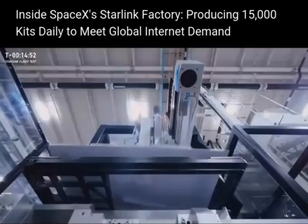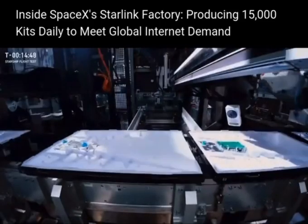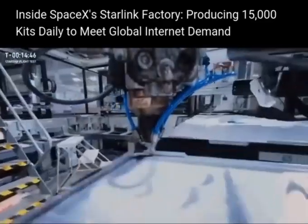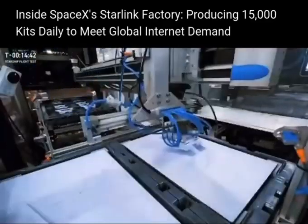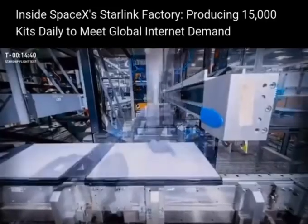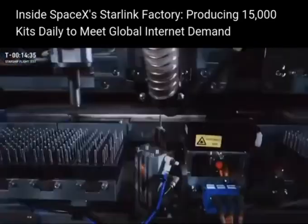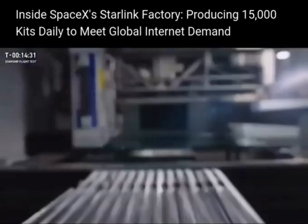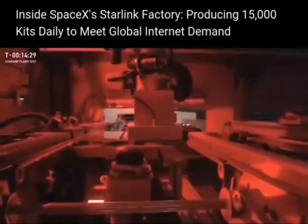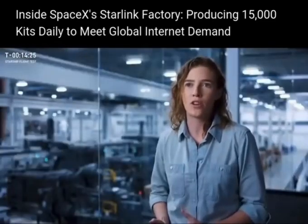Our previous generation of the production line was maxed out in terms of capability, and the demand for Starlink has kept growing. So when we sat down to design this factory and this version of our production line, we were really forcing ourselves to innovate. The future of this factory is growth — we're in the middle of constructing an expansion to our current factory.